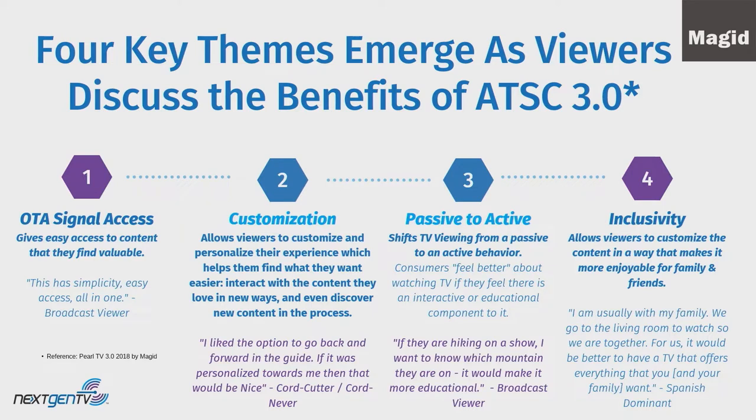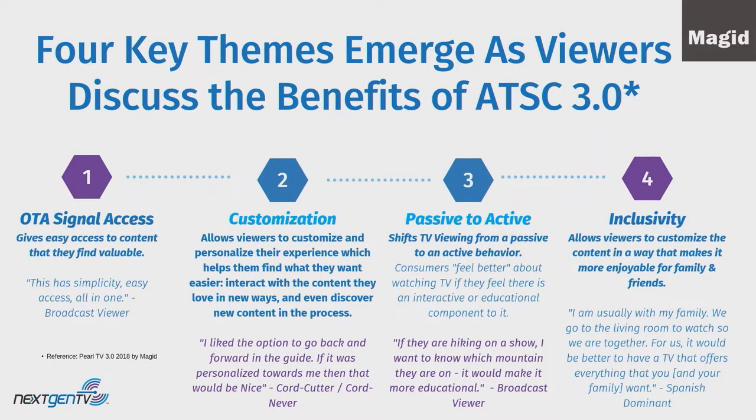There were four key themes that emerged from viewers: customization, passive to active, the OTA signal ease, and inclusivity. On customization, one cord cutter said, 'I'd like the option to go back and forward in my guide and personalize it towards me.' On passive to active, as one broadcast viewer said, 'If I'm watching a hiking show, I want to know which mountain they're on — that would make it much more educational.'